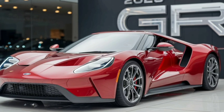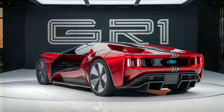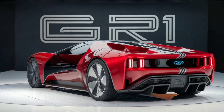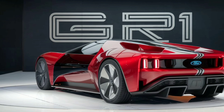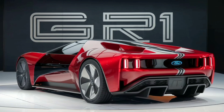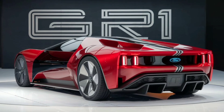That wraps up our detailed look at the exterior of the 2025 Ford GR1. Be sure to subscribe to Marvel Show for more in-depth reviews and automotive insights. Until next time, drive safe and keep exploring.